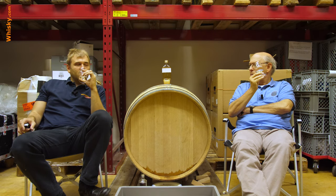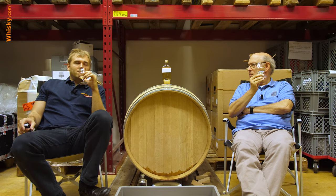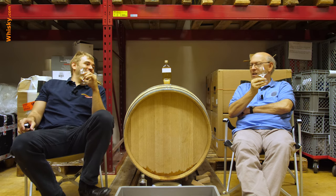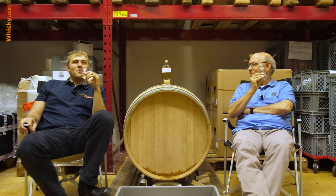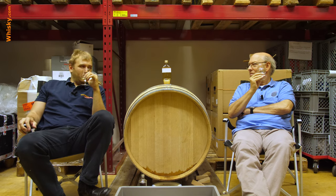Did we talk about how long we'll keep the cask? Maybe 10 years, depending on the flavor. After about five or six years we'll always have the discussion: bottle it or not.